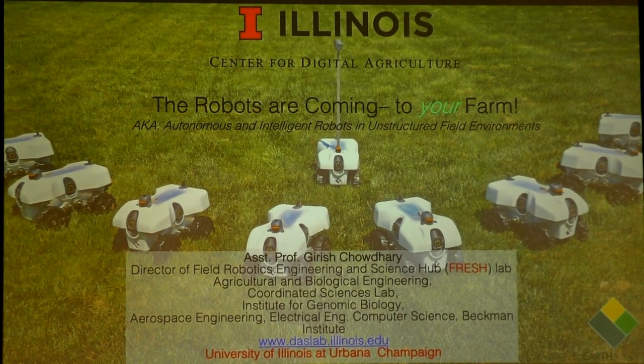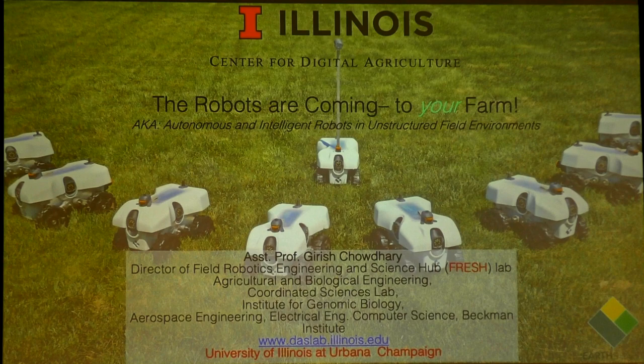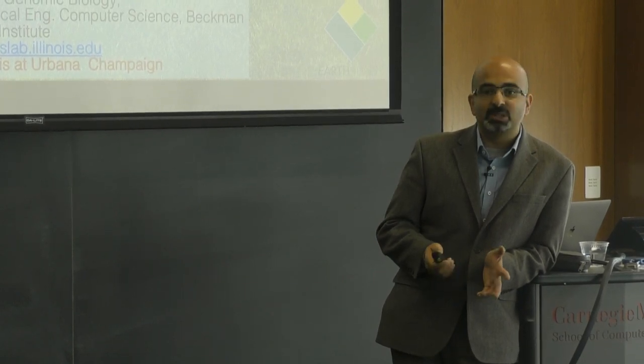We've made 40 of these robots, to be exact. This is number 36 that I have with me. I'm going to tell you about why we did this, what it means to agriculture, and where we want to take it from here.